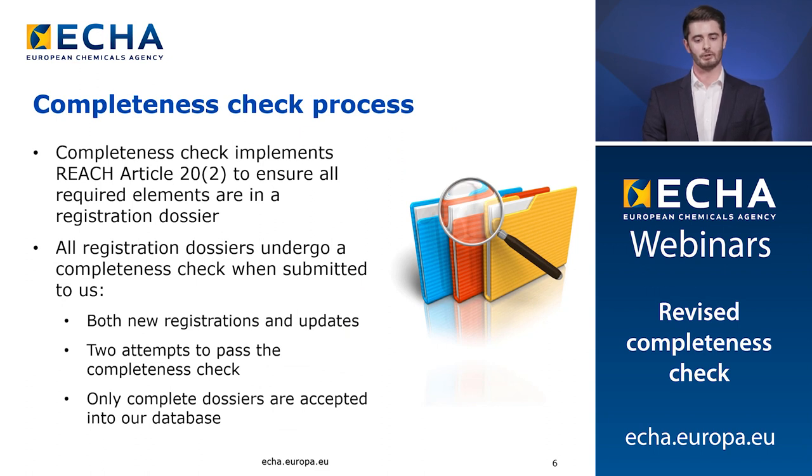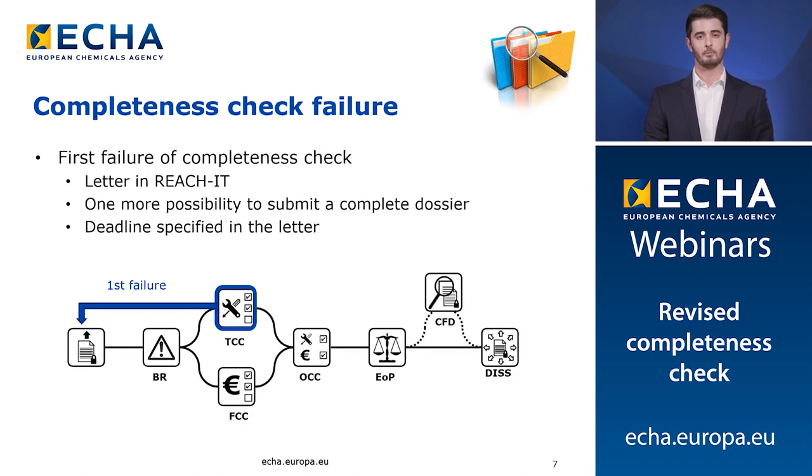All registration dossiers undergo the completeness check whether you are a new registrant or updating a previous registration. The technical completeness check is part of a submission pipeline and registrants have two attempts to complete a dossier. If your dossier is submitted correctly your application will be accepted onto ECHA's database. If your submission passes the first business rules check but fails at the technical completeness stage, you'll be sent a letter through ReachIT informing you of this outcome. The letter will detail which parts of the submission failed and also provide information on how you can complete your dossier correctly. It's worth noting that the completeness check deadline is the same for all registrants and cannot be extended.